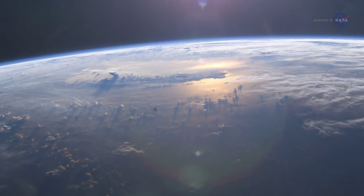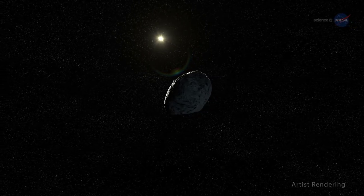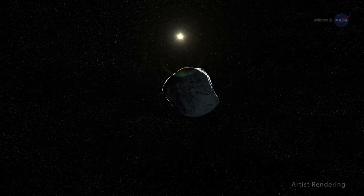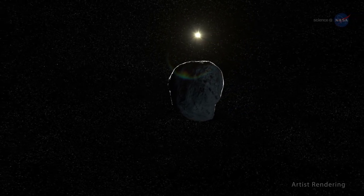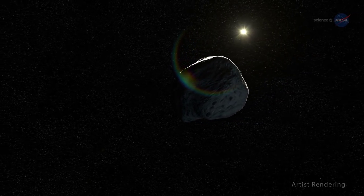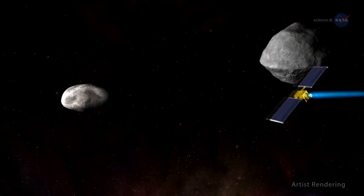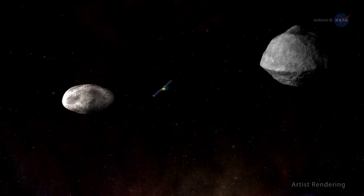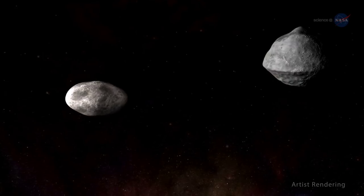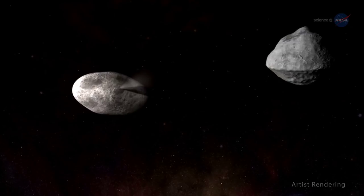Yet scientists are also looking closer to home. Determining the orbits and physical characteristics of objects that might impact Earth is critical to understanding the consequences of any such impact and responding to an actual impact threat if one is ever discovered. NASA knows of no asteroid or comet currently on a collision course with Earth. But to prepare for that scenario, NASA is developing the Double Asteroid Redirection Test, or DART mission, as the first demonstration of the kinetic impact technique that could be used to change the motion of a hazardous asteroid away from Earth.